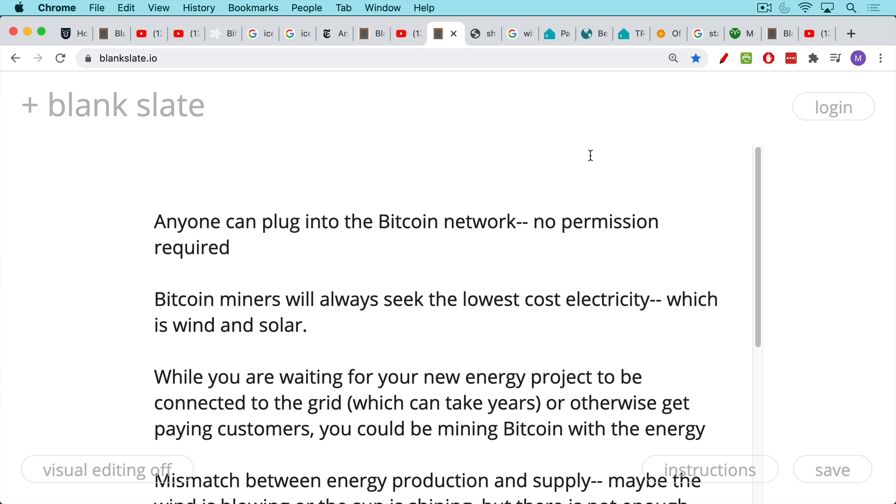Bitcoin miners will always seek the lowest cost form of electricity, which ultimately is wind and solar. This is becoming a problem for various energy companies used to base energy costs. But once you have all the equipment set up, wind and solar is essentially free, which creates some very strange dynamics. That being said, it's great to have clean energy. Bitcoin miners are really energy agnostic — they're not going to burn coal, which would just be too expensive. They will ultimately seek out renewables.